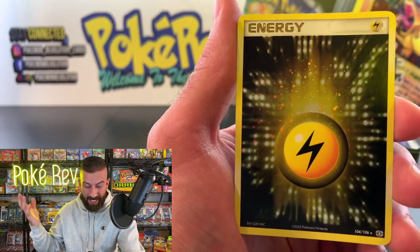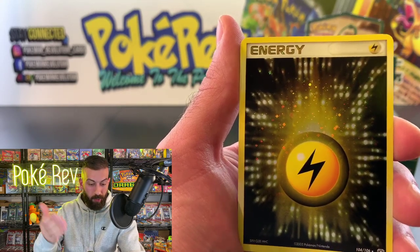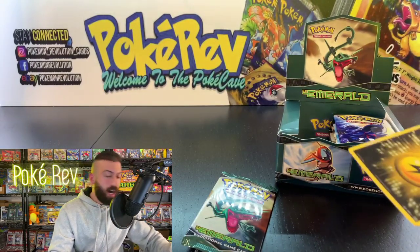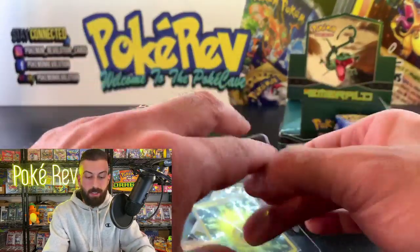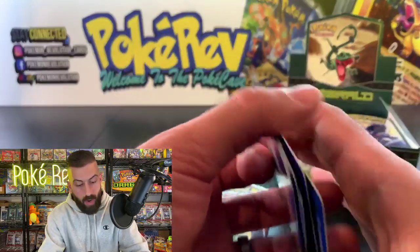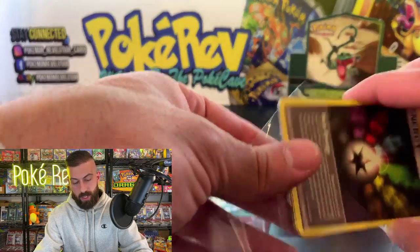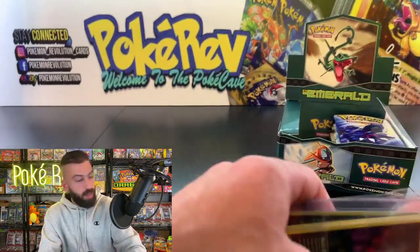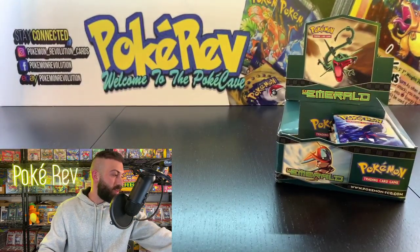The Multi Energy is the non-holo rare. A lot of people have been emailing and sending DMs about what sleeves and binders I use — link is in the description down below to my Amazon store where I've linked everything. The card savers in particular, a lot of people ask about these bags and the penny sleeves. Let's keep moving along here — we still need the Deoxys EX, which sold for $700 in PSA 10.